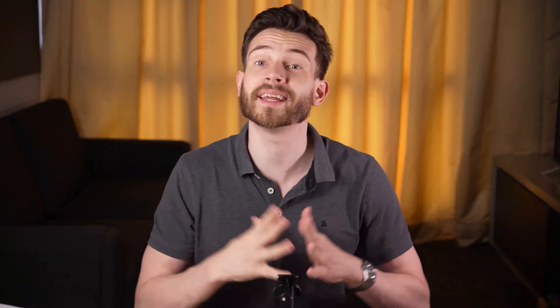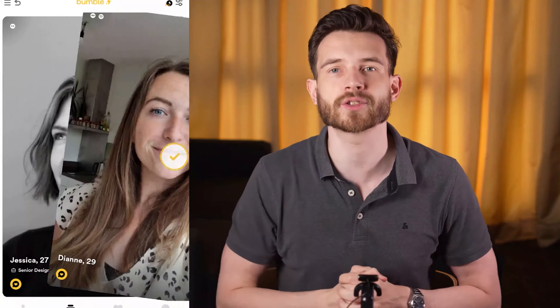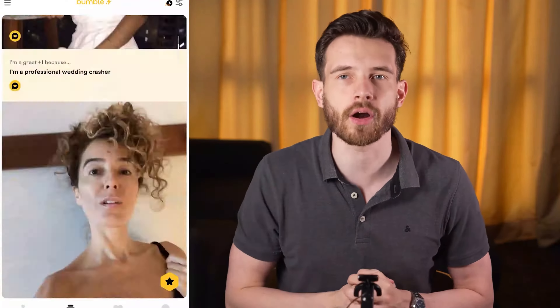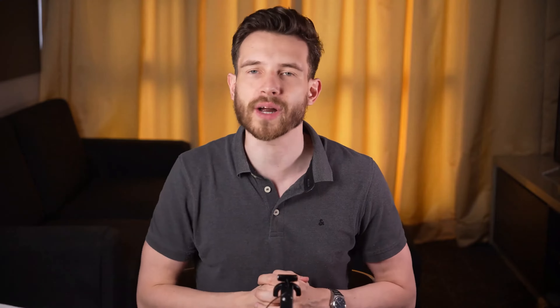It's also a great advantage when you consider that Hinge only gives you 8 likes per day. Jumping to Bumble, it has more options. You can swipe profiles to the left to discard them and to the right to like them. Or you can click on the star to send a super swipe, which is Bumble's way of showing you're really interested. Or you can pick any part of the profile and attach a compliment as you do on Hinge. On Bumble, you have around 100 right swipes every 24 hours. And if you're a guy, that's where the fun ends if you don't have a subscription.